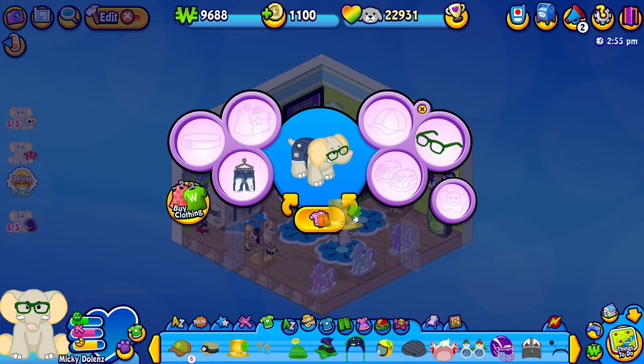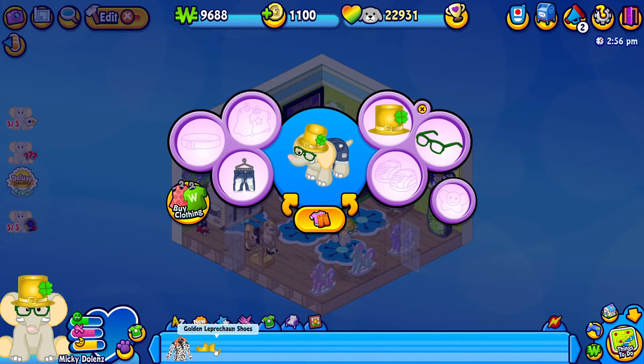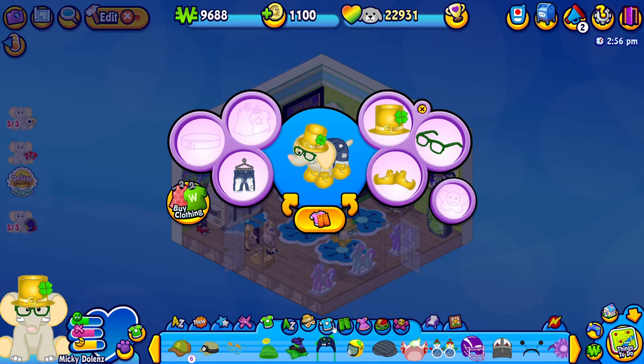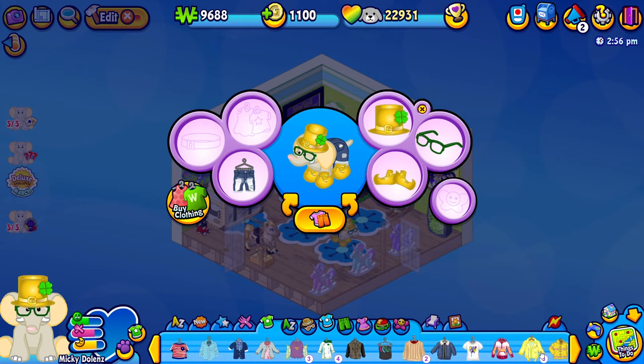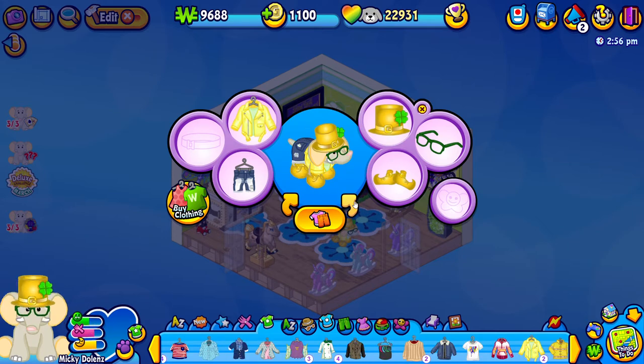First we're going to put on this golden leprechaun hat. Oh my goodness, how cute is that guys? That is adorable. I love how it has a little four leaf clover for good luck right there. I'll leave on these green glasses because they definitely go well with the whole St. Patrick's Day theme. Let's go ahead and add these golden leprechaun shoes. Oh my goodness he looks so cute. Now let's just give him a gold or yellowish gold fashion week jacket - I think that works. It's perfectly St. Patrick-y.